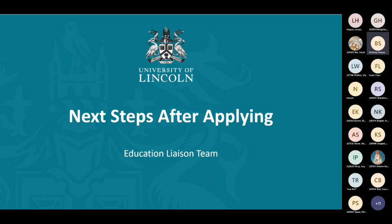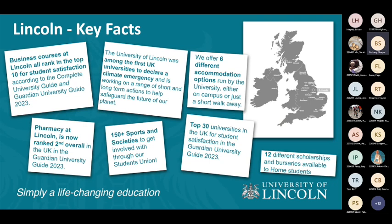This presentation is going to talk to you about the next steps after applying for university through UCAS. It's going to be quite extensive and we are going to cover a few different topics throughout this. I'm just going to go over a little bit of the key information that will be relevant to you guys as you look after your application.